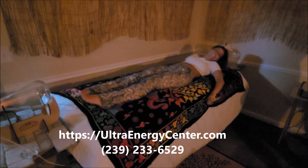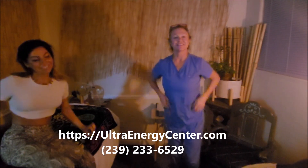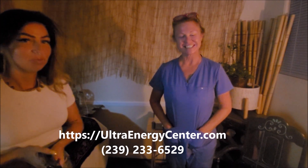Riley is just finishing up her session with the Therify Plasma Med Bed. Lachelle, this place is phenomenal. Anybody in Cape Coral is so lucky to have you here — it's amazing.